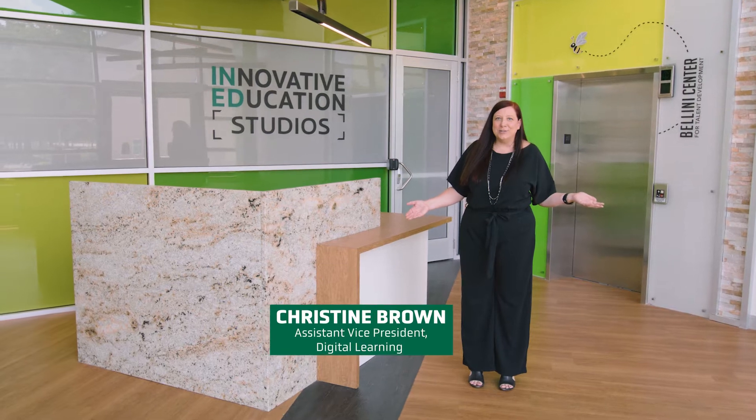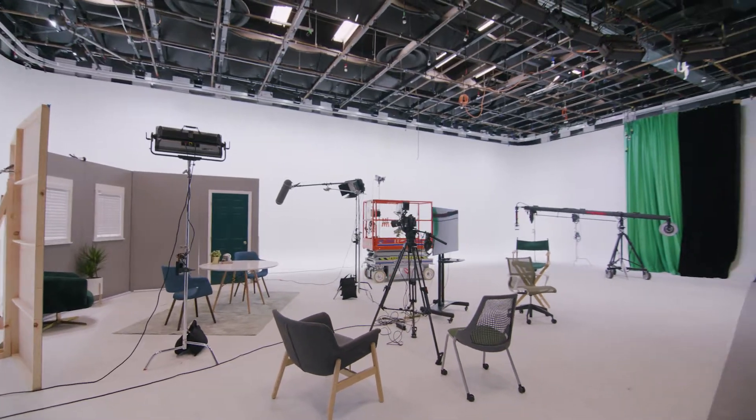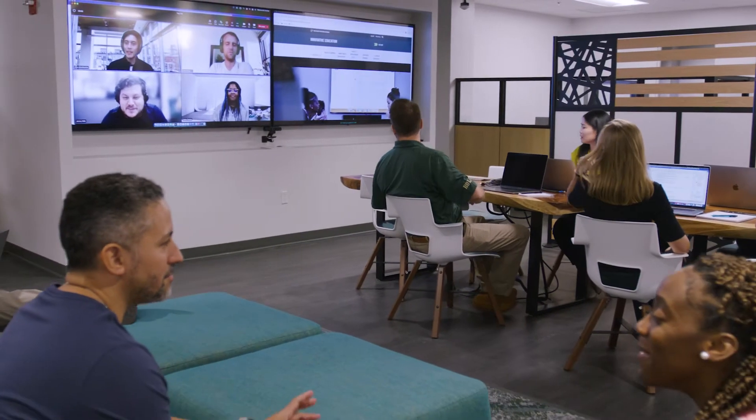Welcome to In-Ed Studios. This entire space was constructed with collaboration in mind. From our large video studio to our smaller do-it-yourself faculty production rooms, we empower our online faculty to create engaging online content to meet the needs of today's learners. So let's go check it out.